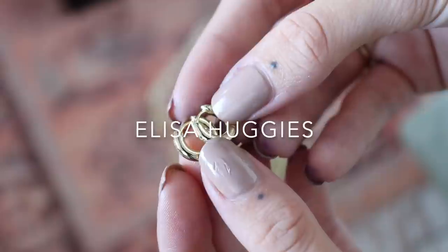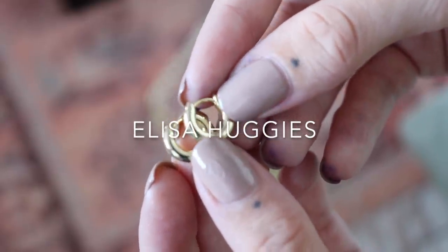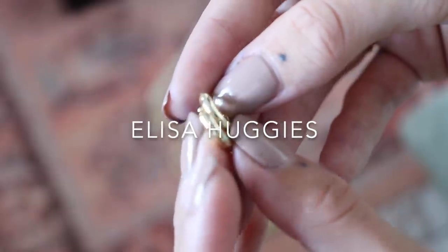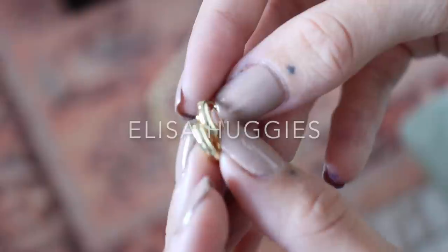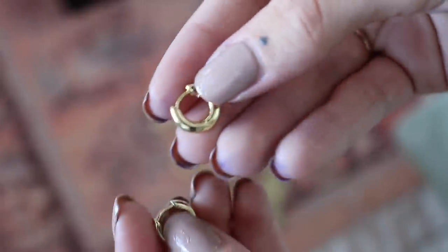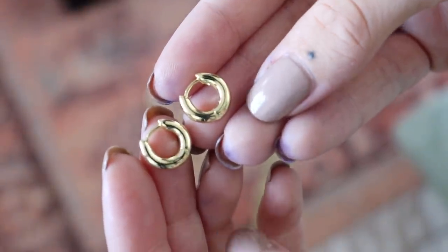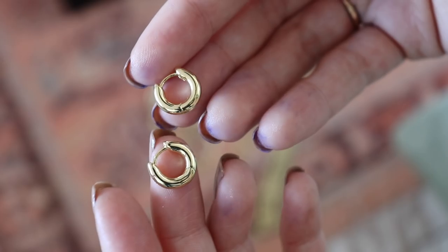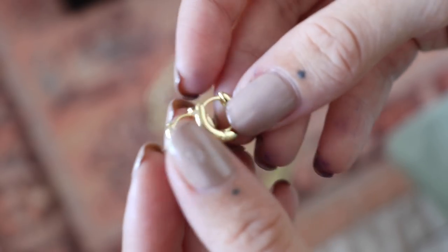We also have some super simple, much smaller huggies — just plain gold huggy hoops. They're going to hug tightly onto your ear, so these are perfect for second and third holes, or even just first holes if you want them to fit perfectly to your ear. They just click in to secure. These are just absolute everyday earrings — the kind you'll be wearing for the rest of your life.